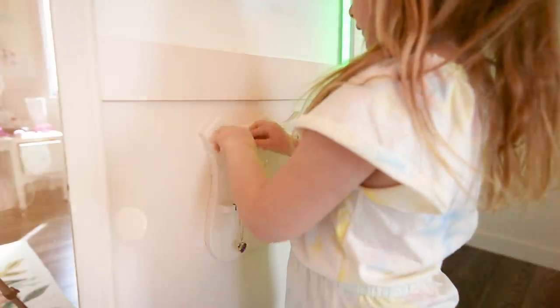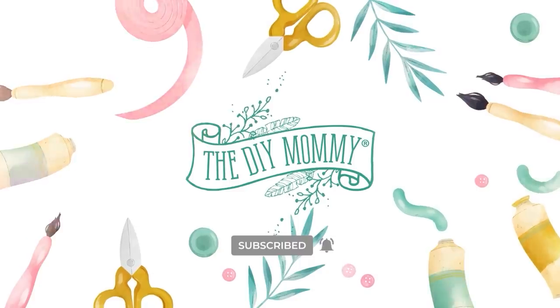Let's transform a bedroom in under three days for under a hundred dollars. Hey there, it's Christina from diymommy.com.